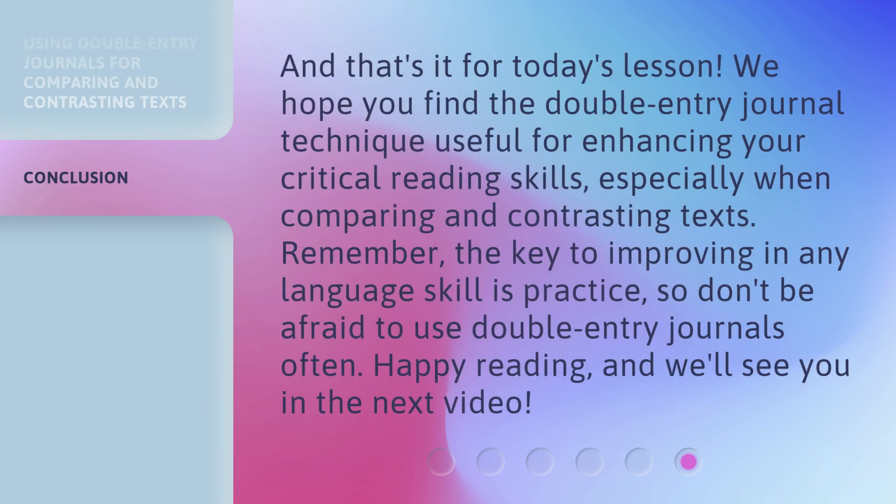And that's it for today's lesson. We hope you find the double entry journal technique useful for enhancing your critical reading skills, especially when comparing and contrasting texts. Remember, the key to improving in any language skill is practice, so don't be afraid to use double entry journals often. Happy reading, and we'll see you in the next video.